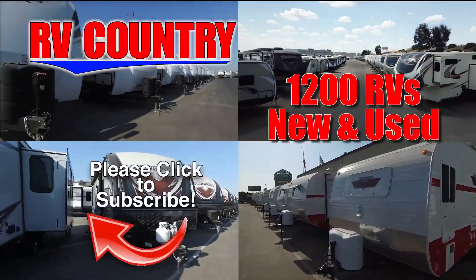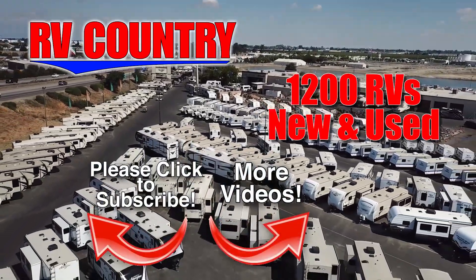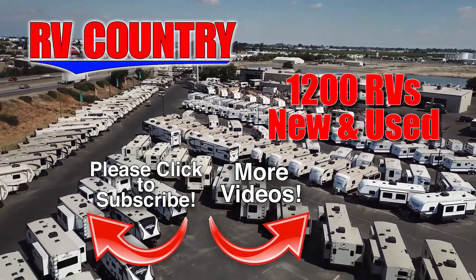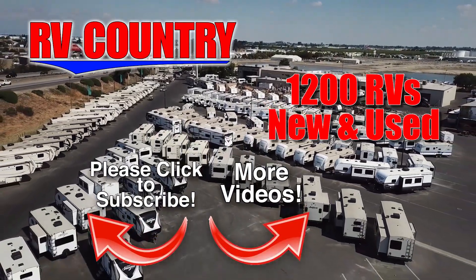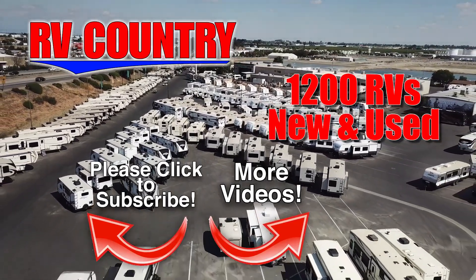So be sure to subscribe so you'll be the first to see new videos. And with over 1,200 RVs to choose from, RV Country has one of the West's largest selections. Whether it's new or used, you'll find almost every make and model made today at RV Country.